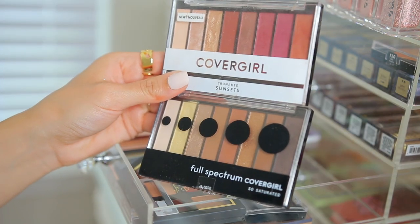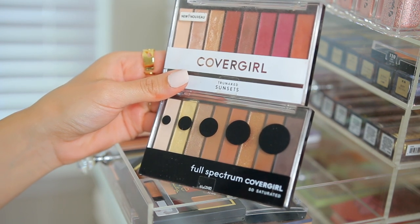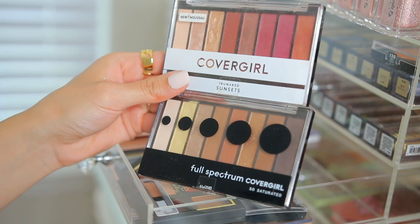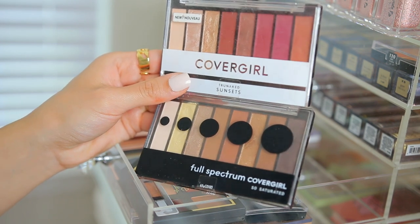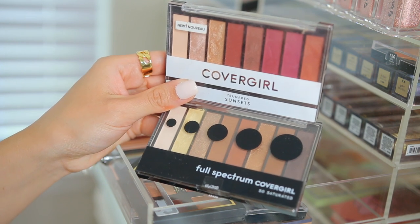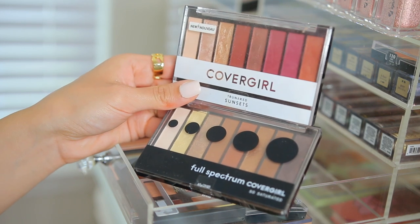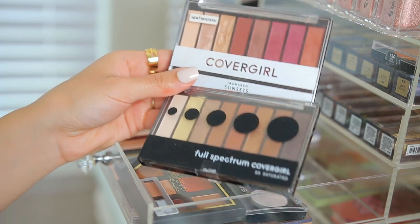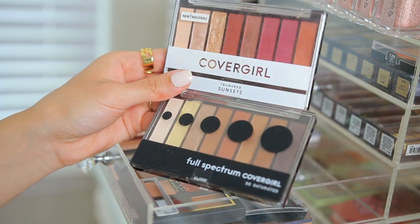I was just staring at these CoverGirl eyeshadow palettes because I feel like nobody talks about CoverGirl anymore. I really liked these — they're very creamy and pigmented. I know I don't need them both and I'm debating if I want to use them in a video or just stick to more popular palettes. My cousin always says if you have to think about it too much then just don't keep it. So I'm going to donate these.